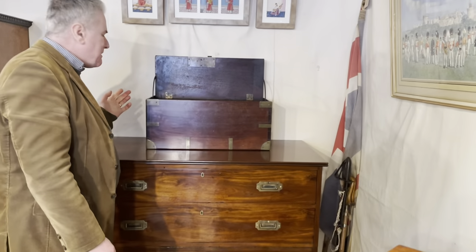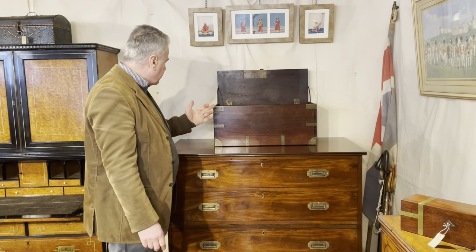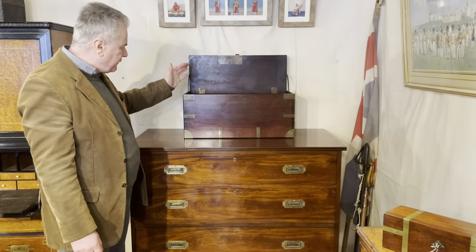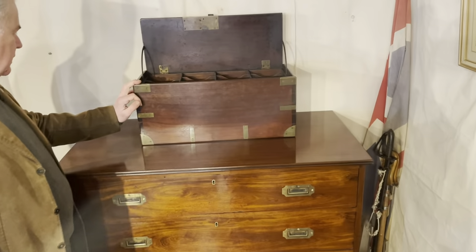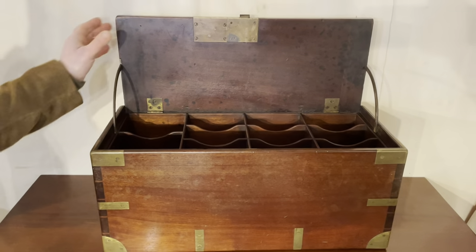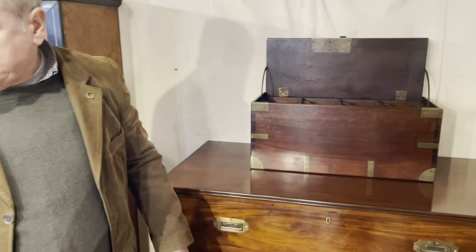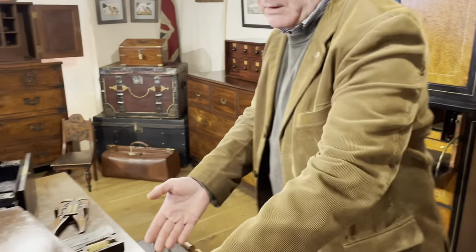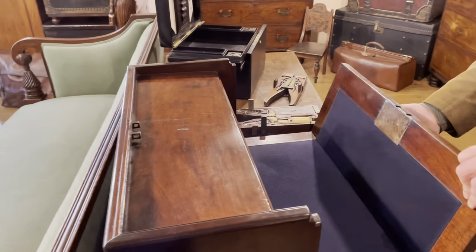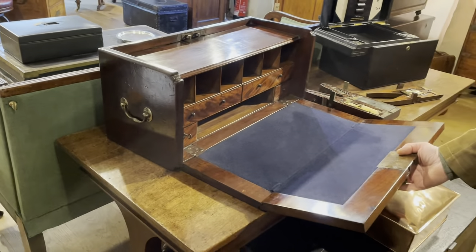We've got some very interesting boxes as well, aside from the coin box. This is a pigeonhole box, probably for distributing the mail to the soldiers and the officers — this one's numbered three, so there were probably a few different ones of these. And also an interesting secretaire box here, which folds down and has got secret drawers to it as well.